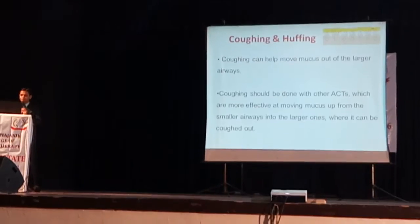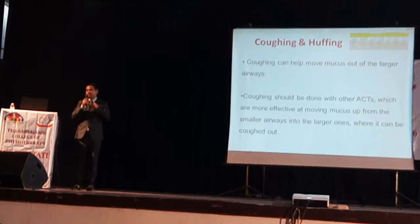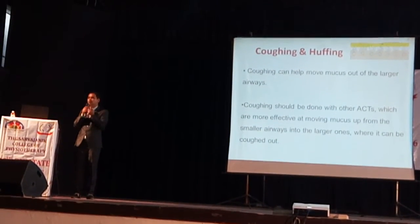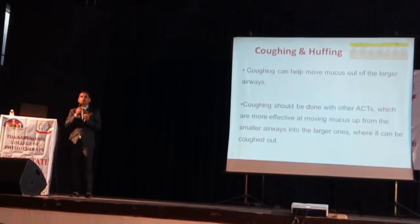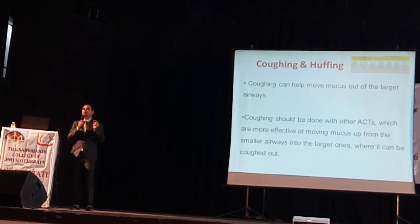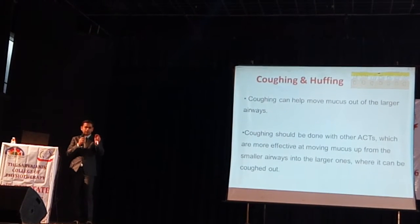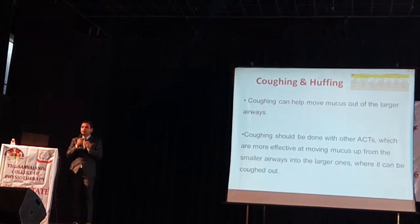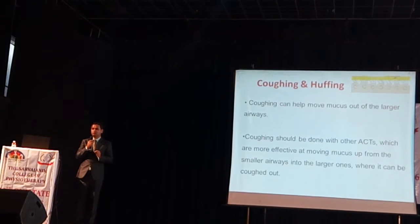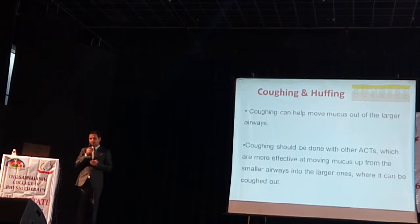Coughing and huffing — when secretions are moved to the main central airway, we remove them using two approaches. If the patient is not able to remove secretions, we negatively create pressure to remove them, such as by suctioning. Suctioning can be battery-operated or manual. Many students have asked how to do suctioning at home since these machines cannot be carried everywhere and are costly.